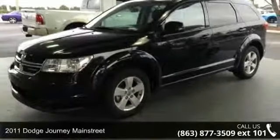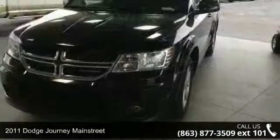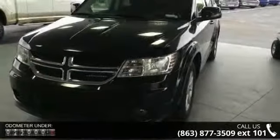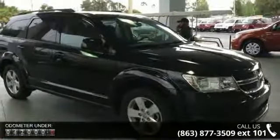Step into the 2011 Dodge Journey Main Street. This may be the set of wheels you've been looking for. This vehicle comes with a reliable six-cylinder engine connected to a smooth-shifting automatic transmission.